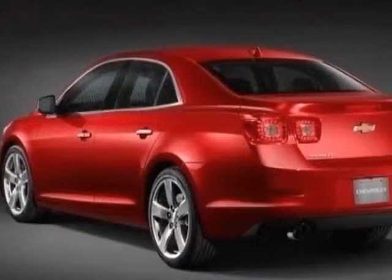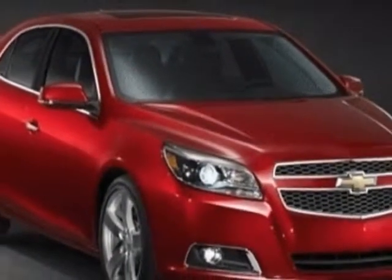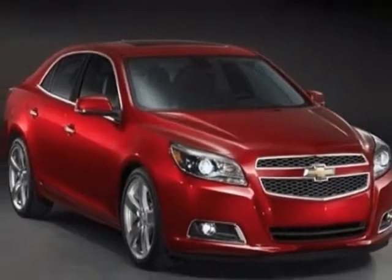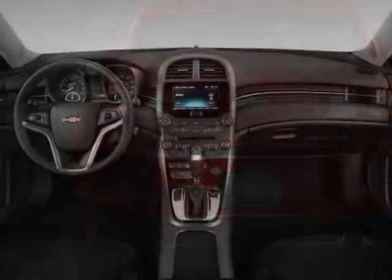This vehicle gets an estimated 22 miles per gallon in the city and an estimated 34 on the highway. This Malibu boasts a 2.5-liter engine and has a 6-speed automatic transmission.